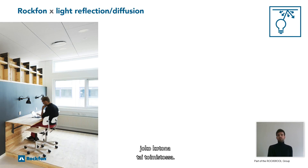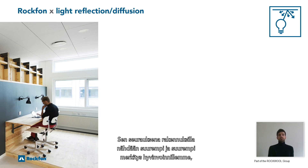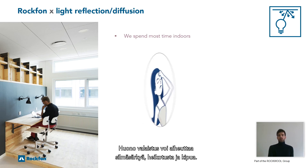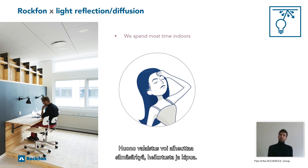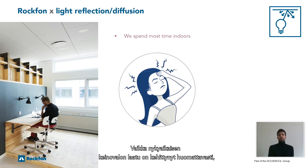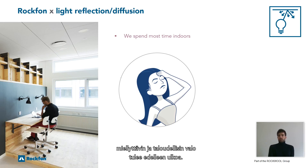Whether at home or at the office, we now spend the vast majority of our time indoors. As a result, our buildings are considered more and more as contributors to our well-being, our quality of life, and our productivity. Poor lighting can result in eye strain, fatigue, or aching. Although the quality of modern artificial light has improved a lot, the most comfortable and economical light still comes from the outside.